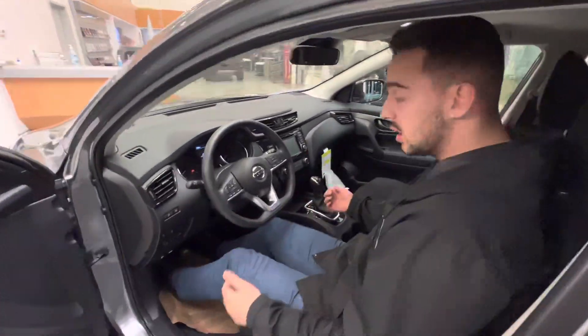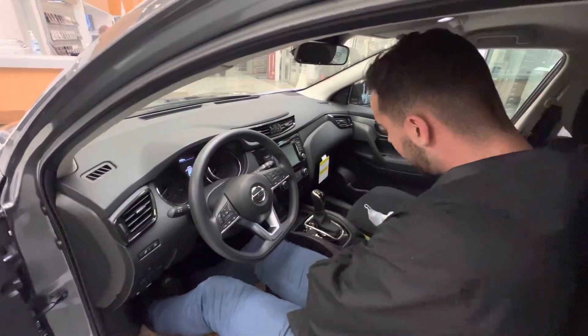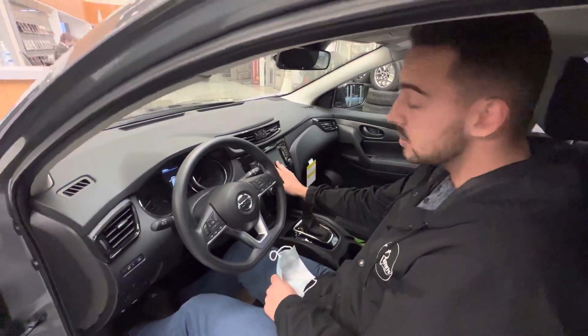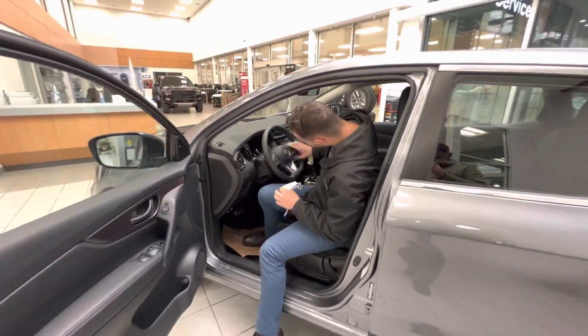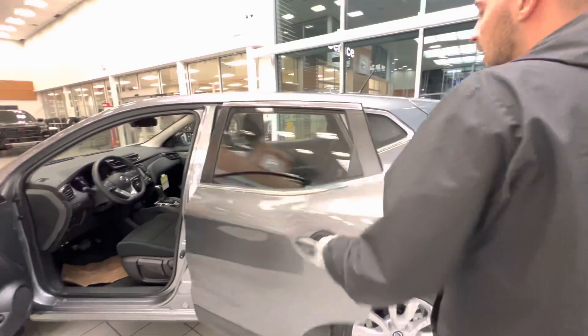Tons of room in here as well — I actually need to scoot the seat up. You get your heated seats, shift knob right here, all your climate controls, your touchscreen radio display that shows your backup camera, Bluetooth audio, cruise control, and tons of other features.